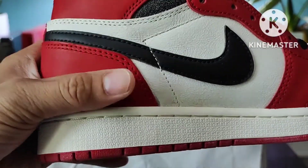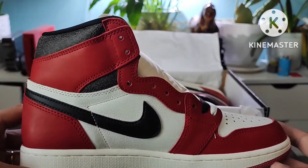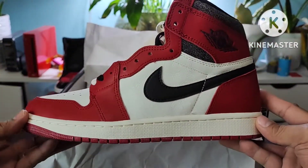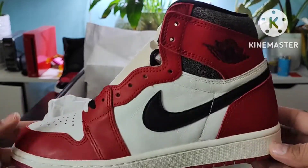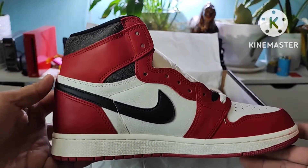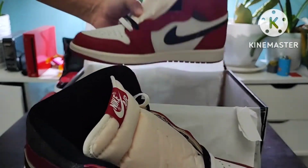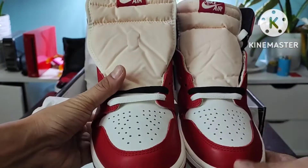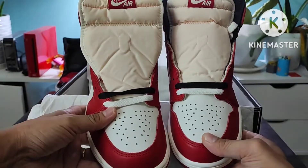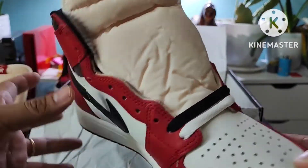Have you guys managed to cop this one? The retail price here in UAE is quite expensive — it's 935. I don't know why they price it that way compared to other countries, especially the US, UK, or Singapore. The Middle East is way more expensive. In the Philippines I think it's only around 10,000 pesos, which is more or less about 800.